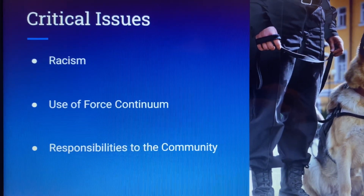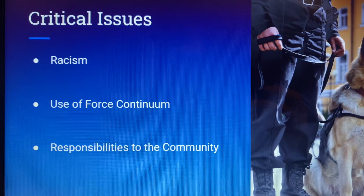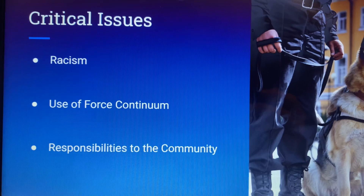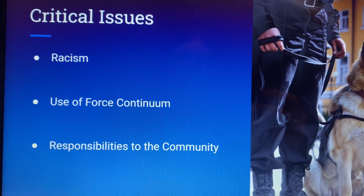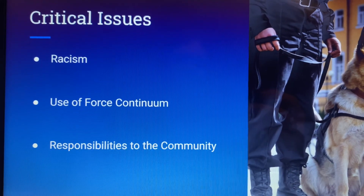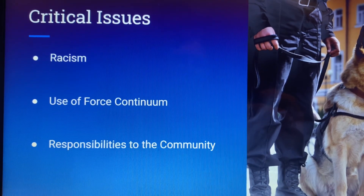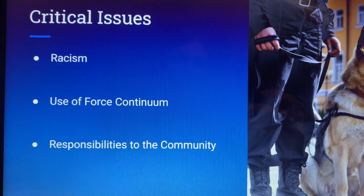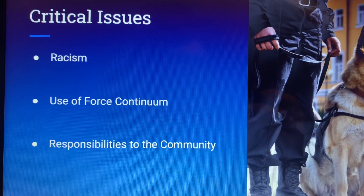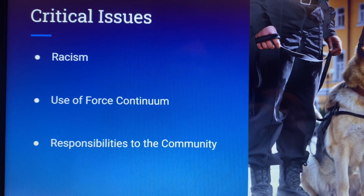Most of the critical issues are seen in the news and social media. Racism is a big critical issue with policing — there seems to be a conflict throughout America with racism and policing. The use of force continuum is one of the biggest issues we face in policing. It is basically how you escalate to lethal force. The first step is speaking to them, the next step is physical force, and if they're trying to run away there's less than lethal force. But if somebody pulls a gun on you, then you have to escalate the situation to lethal force.